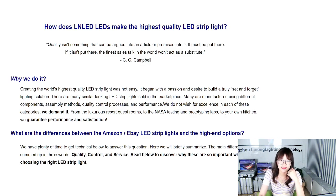Quality isn't something that can be argued in an article or promised into existence — it must be put there. If it isn't put there, the finest sales talk in the world won't act as a substitute. Agreed? As a salesperson, I am one hundred percent agreed on this, and when I saw this sentence, I couldn't wait to put it in my presentation.